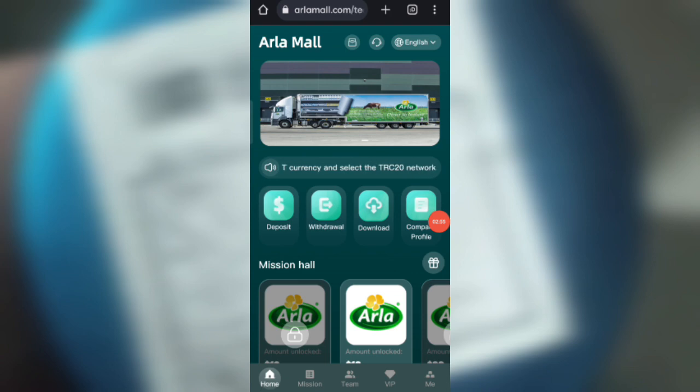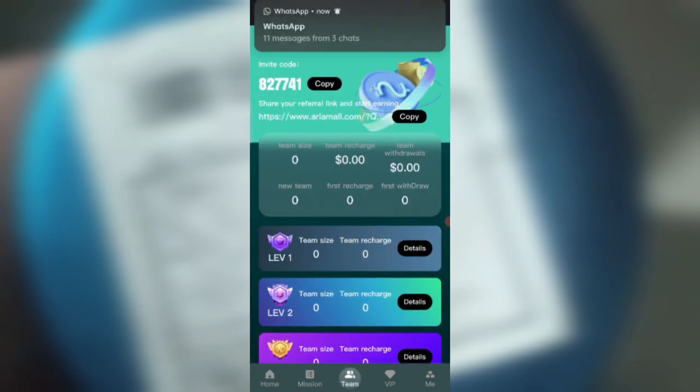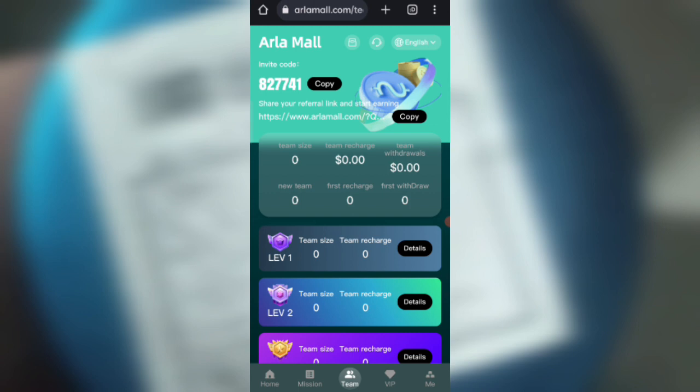Now I will tell you how to refer friends. If you share your referral link with friends, you can earn commission: in level one you will get 12%, in level two you will get 6%, and in level three you will get 3% commission. You can also see details about your team, such as team size and team address.